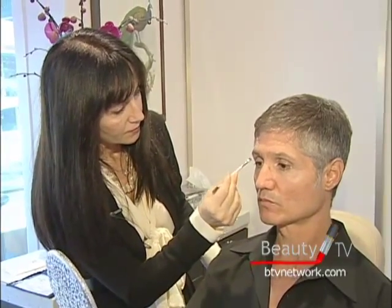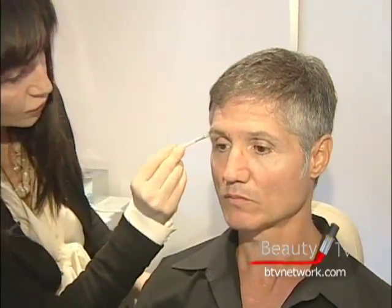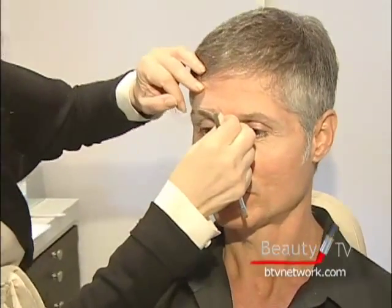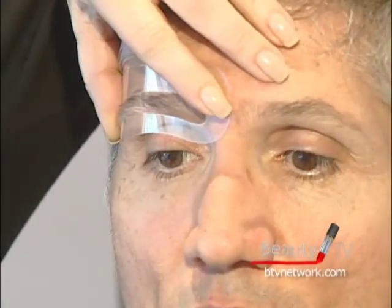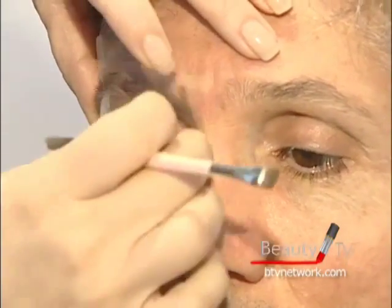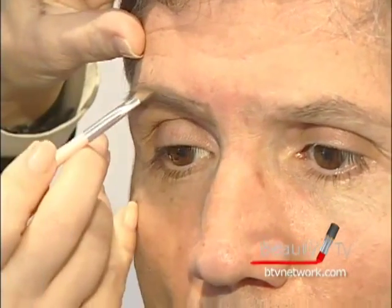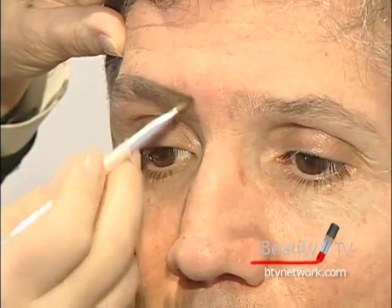The eyebrows should be a little bit longer than the end of the eyes, otherwise your eyebrow would be too short. So we want to go a little bit lower. We have a stencil that I designed — we call it Mr. Brow. You connect those two marks and we fill them in. What you need to keep in mind is that the male eyebrow should not look arched. The male eyebrow should look more horizontal, not arched, otherwise it looks too feminine.